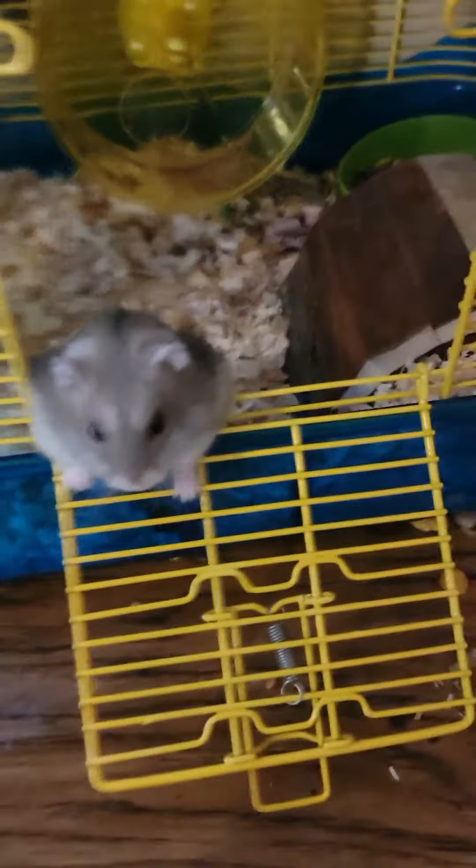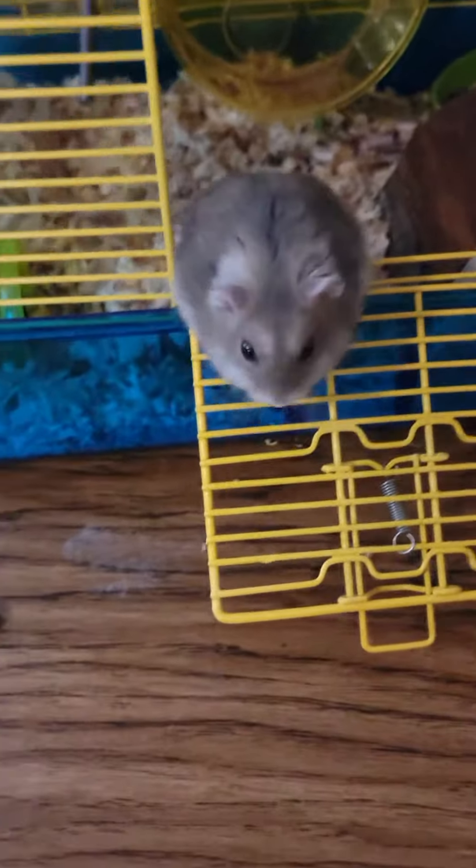This is the Hamster Watch, and on today's video, we explore the wild hamster in his natural habitat.